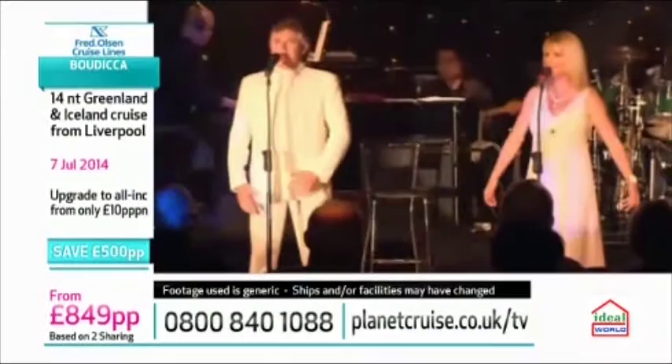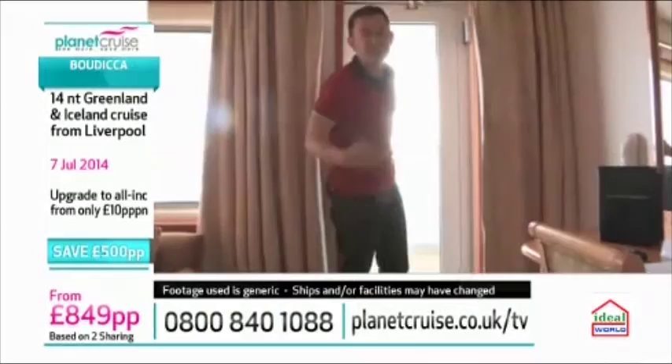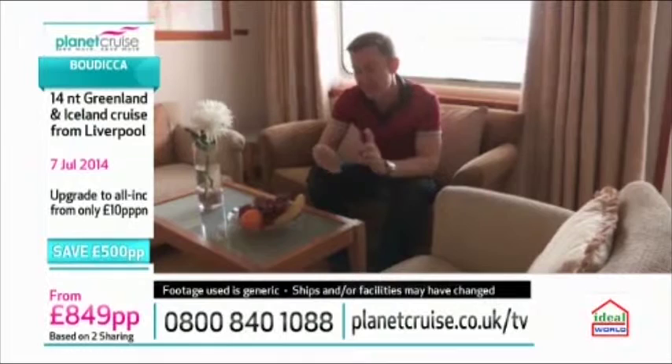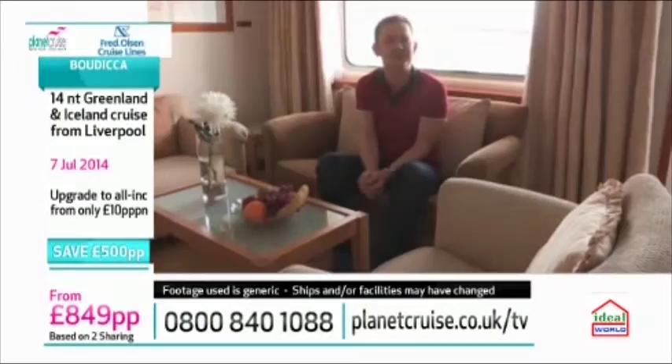Fred Olsen offer a really wide variety of accommodation to suit all different needs and budgets. You can choose from a balcony cabin, an outside or an inside cabin, and for solo travellers, special single accommodation is also available. All cabins have interactive televisions, a safe, tea and coffee making facilities, and they all have a really warm and cosy feel.